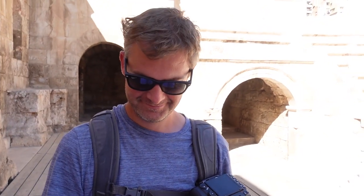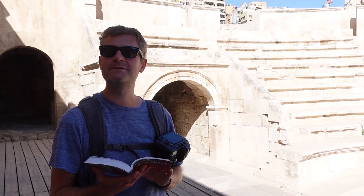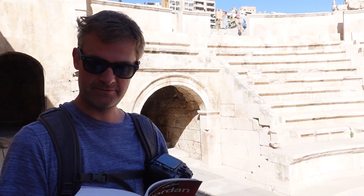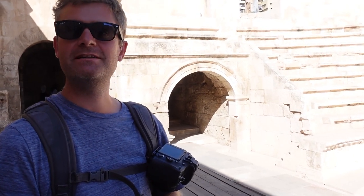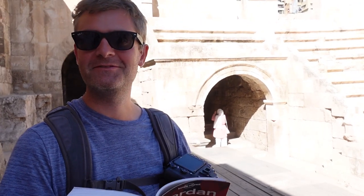This is the Odeon, built next to the bigger theatre. It seats around 500 people. It was built in the second century, assumed to be for musical performances, and they reckon it potentially had a wooden roof or temporary tent roof to shelter the performers and audience. Like its bigger sibling — the Roman theatre we've just come from — it is still used for occasional festival performances today.